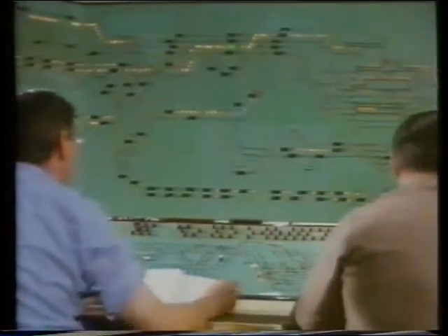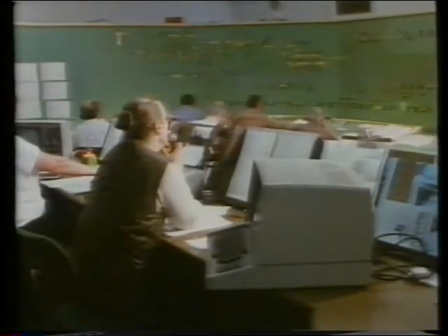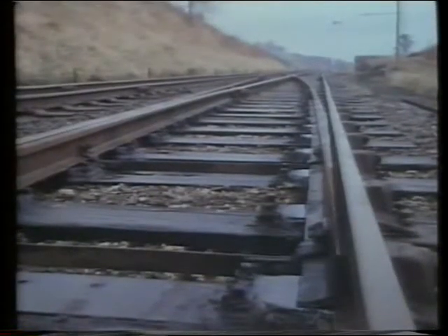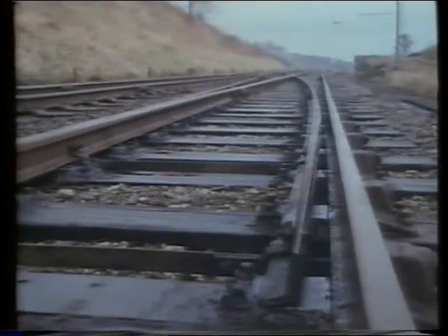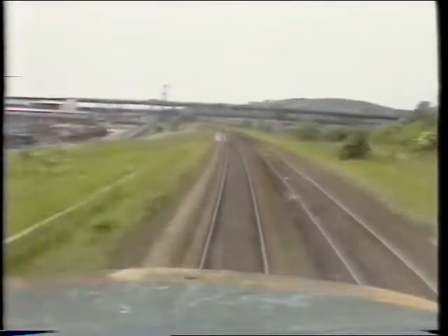What sort of information is needed to run a railway? The lights on this panel tell them where all the trains are and which way they're going. How does information get passed back down the track? What does the train driver need?